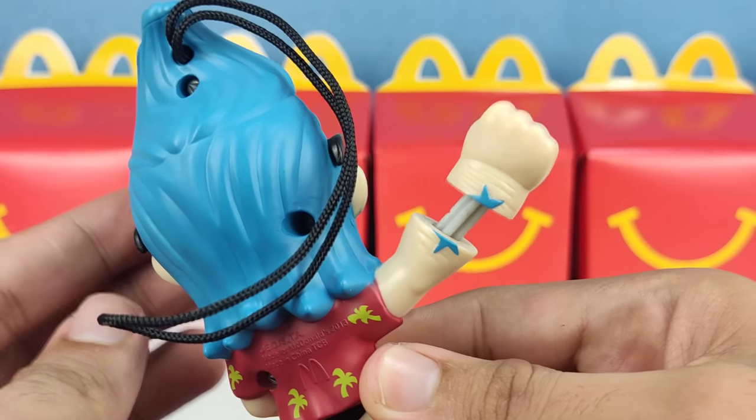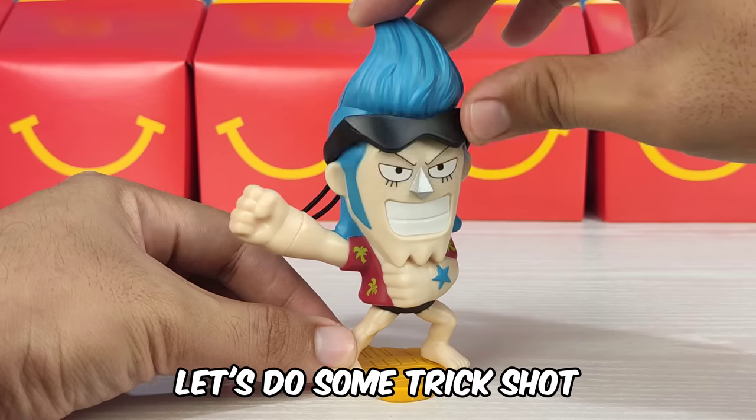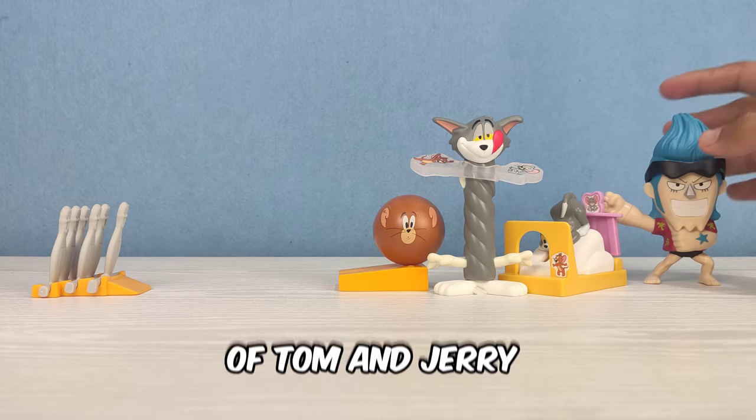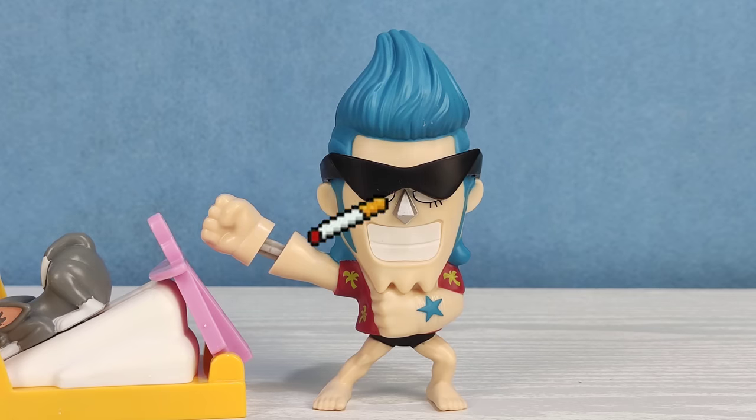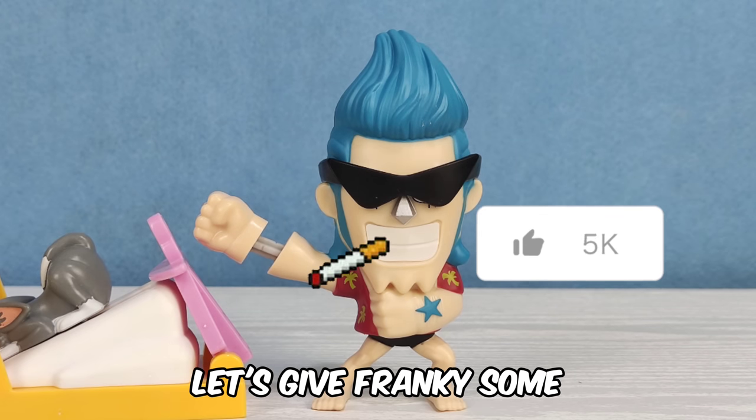Let's put Franky on the stand, and then let's do some trick shot using Happy Meal toys of Tom and Jerry. Let's give Franky some thousand likes.